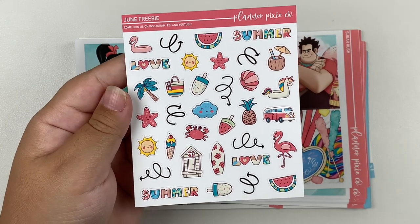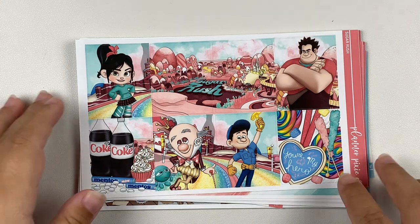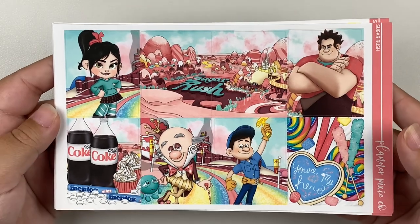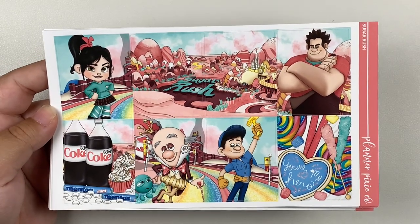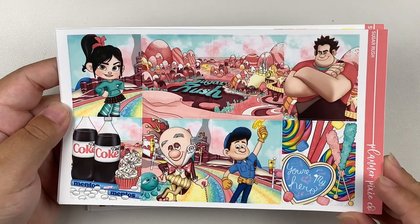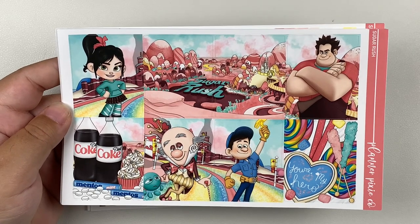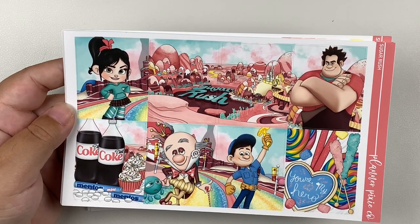Next up is Planner Pixie Co. This is the freebie that came with my order. This is obviously the kit I'm going to pair all that candy light pink foil from Planner Hannah with. This is the Sugar Rush kit featuring exclusive artwork inspired by Wreck-It Ralph. As soon as I saw this kit I knew I could not pass it up. I've purchased foil from Planner Pixie Co. before, but never a kit because her kits are in premium matte — and I am a glossy girl through and through. But the artwork was just too good to pass up.